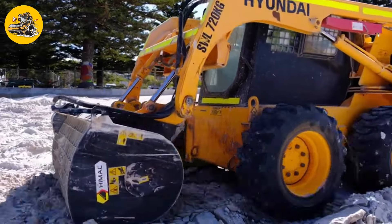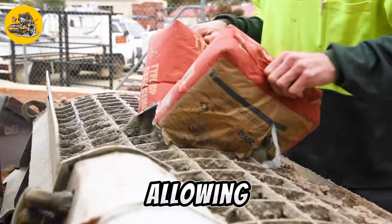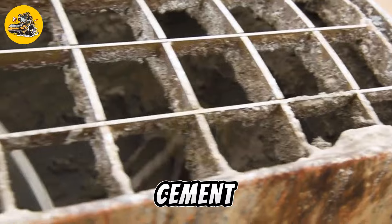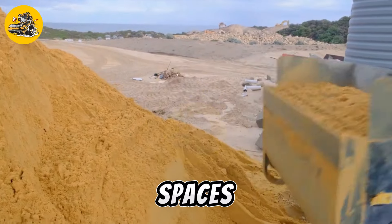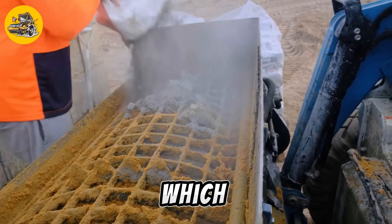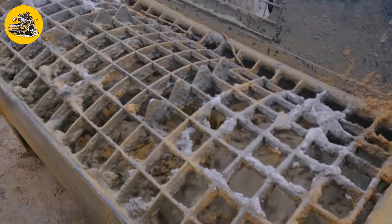Number fifteen, the Self-Loading Skid Steer Concrete Mixer by High Mock Attachments is a versatile attachment designed for use with skid steer loaders. It features a high-capacity drum and a hydraulic system, allowing operators to mix and dispense concrete with ease. Equipped with a self-loading mechanism, it can scoop up raw materials such as sand, gravel, and cement and mix them on-site. Its compact size and maneuverability make it ideal for tight spaces, and a hydraulic discharge chute allows operators to pour concrete precisely where it is needed.